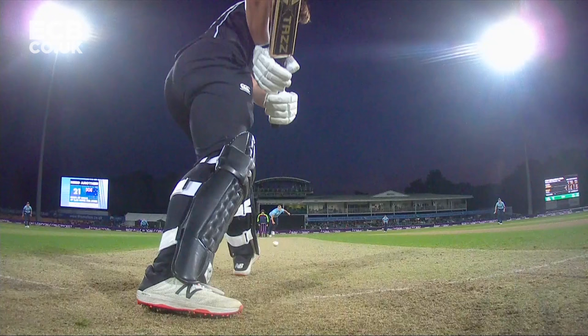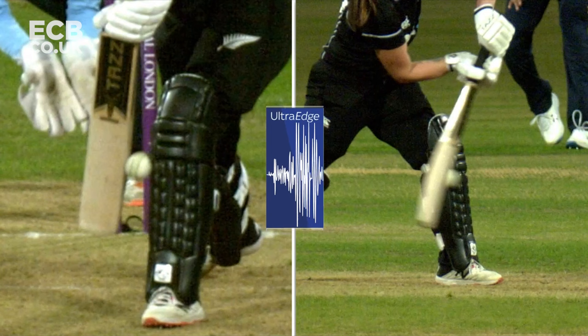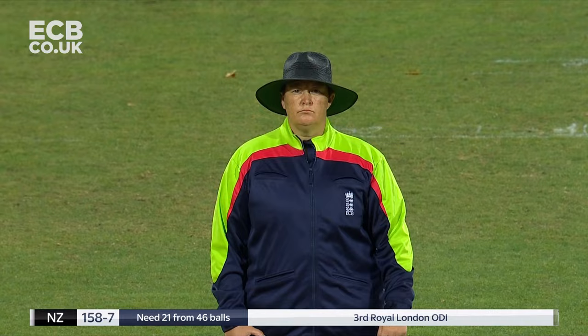We'll have a look at the stump camera please. I'll go back to the front-on view again with Ultra Edge. David Milnes, the third umpire — don't envy him. That is inconclusive with bat or pad first; it's given out on field, so we'll go through to ball tracking please. Pitch outside — impact in line — wickets hitting. The on-field decision is upheld.